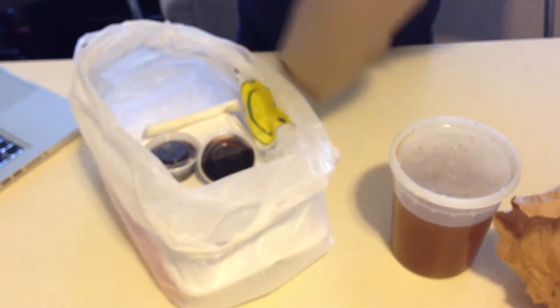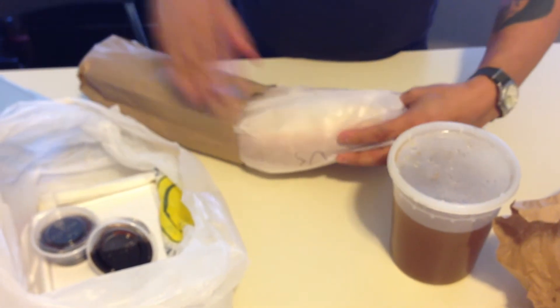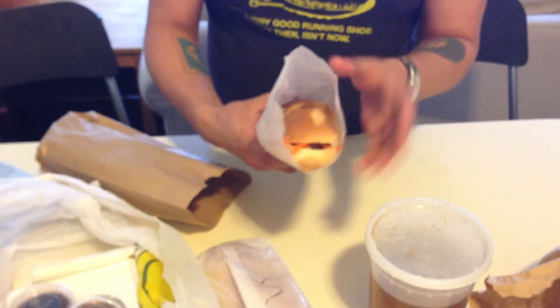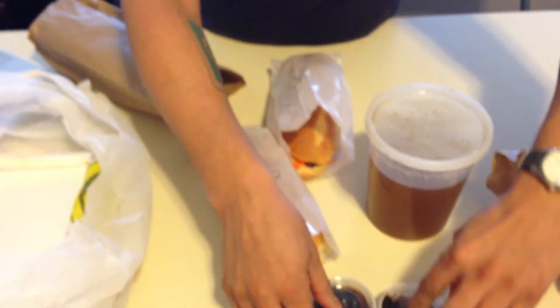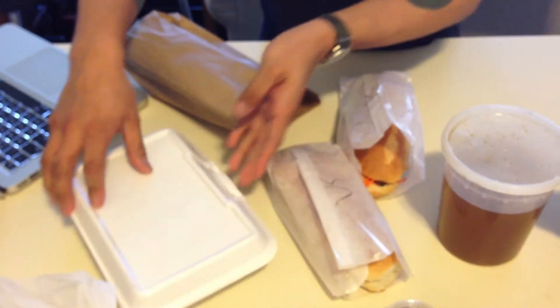These are the actual sandwiches that we ordered. We ordered one classic Vietnamese, which I believe is this one here. And then one pork chop sandwich, which is here. They've included some kind of sweet sauce. This should probably be the contents for the Pho Soup.